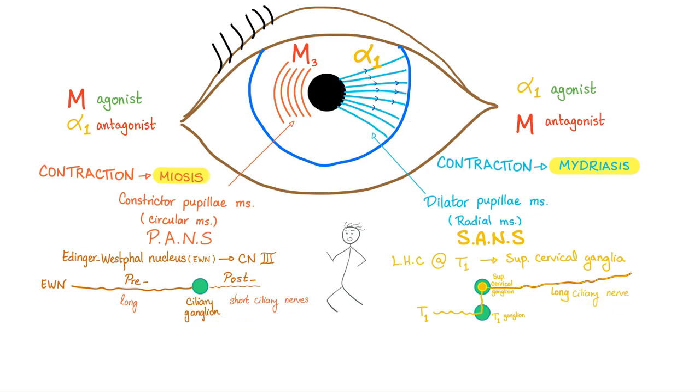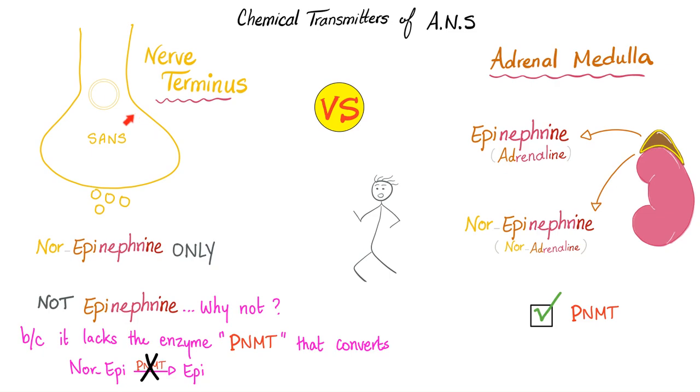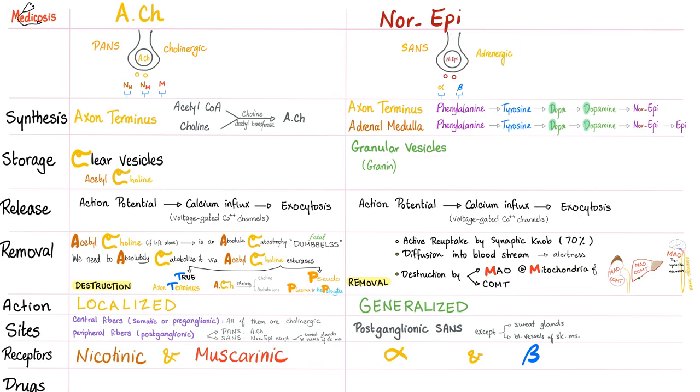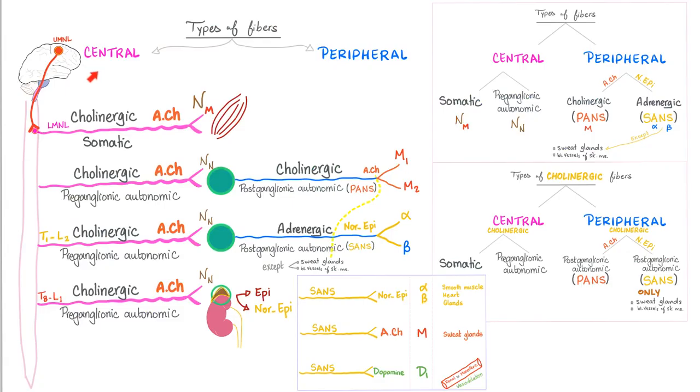The sympathetic adrenergic nerve terminus secretes noradrenaline only — never adrenaline — because it does not have the PNMT enzyme (phenylethanolamine N-methyltransferase). But the adrenal medulla has that enzyme, so it can secrete both norepinephrine and epinephrine. The difference between acetylcholine and norepinephrine is very important. All somatic fibers are cholinergic, secreting acetylcholine at the NM receptor at the neuromuscular junction. Pre-ganglionic parasympathetic and pre-ganglionic sympathetic both release acetylcholine.